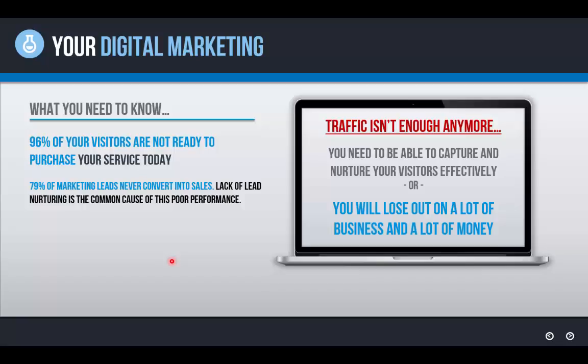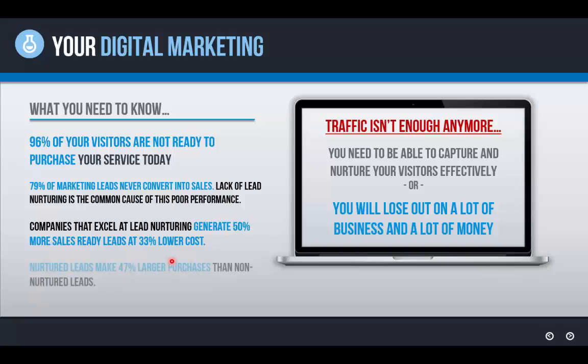79% of leads never convert into sales, and the reason is a lack of lead nurturing — that's the common cause of this poor performance. They don't have a system in place to capture that traffic and nurture and communicate with people over time to answer their questions and walk them through the buying process. Eight out of 10 leads will never convert into sales, and six out of 10 leads never get touched more than the first point of contact. Companies that excel at lead nurturing generate 50% more sales-ready leads at a third lower cost, and nurtured leads make a 47% larger purchase than non-nurtured leads.